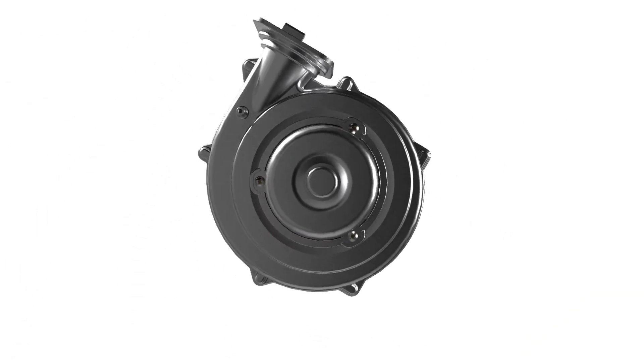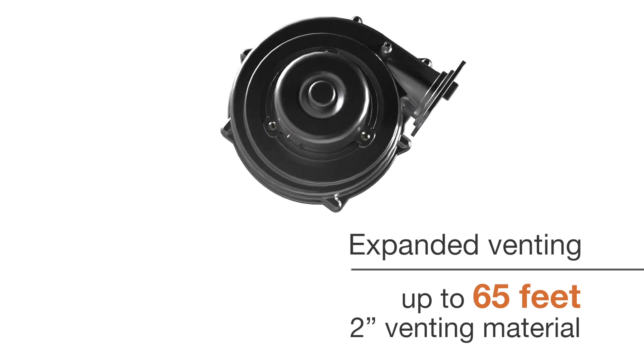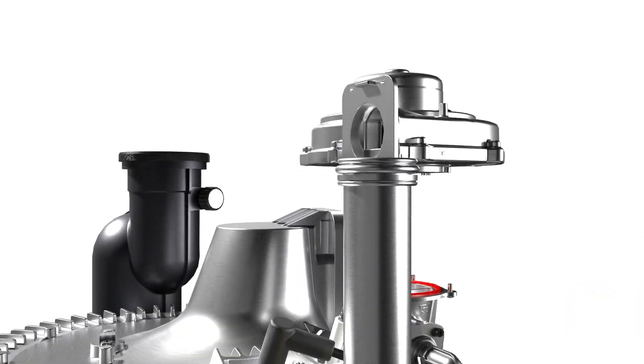A new 60-watt fan motor improves venting capability up to 65 feet, expanding installation options and flexibility for residential and commercial applications.